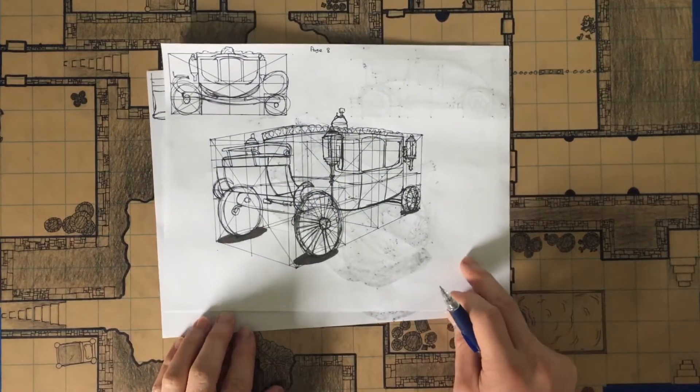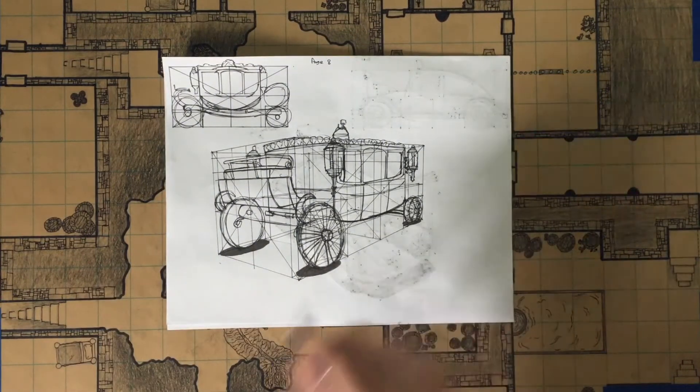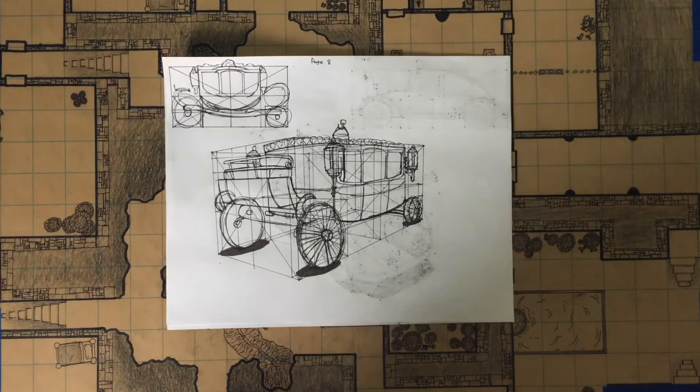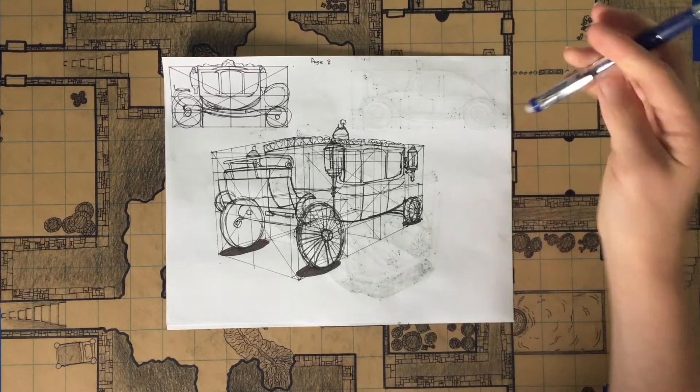The final page I decided to do a royal carriage, and it was a terrible idea. The reference image I chose was super intricate and I was like, okay yeah, that's a good one to do for the final lesson. But my lack of skill thought otherwise. So that's what I got for this.